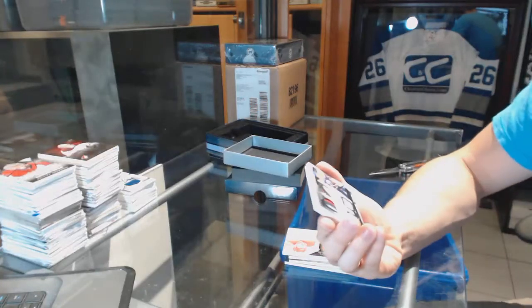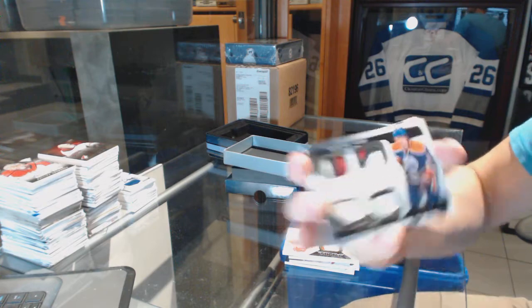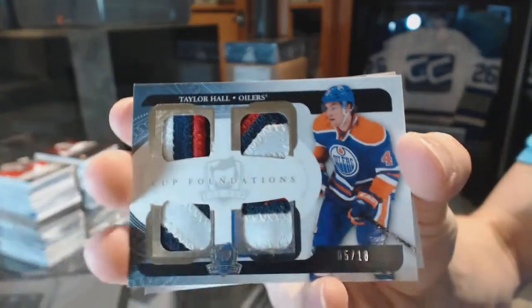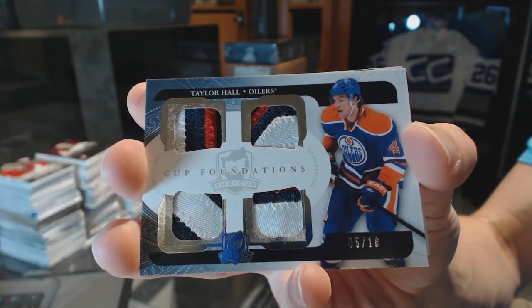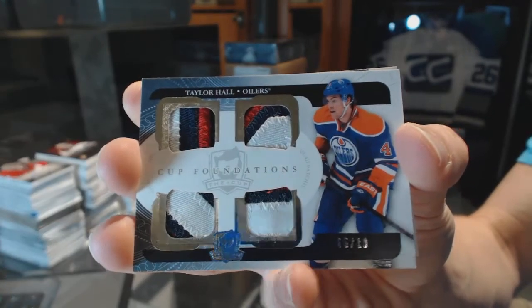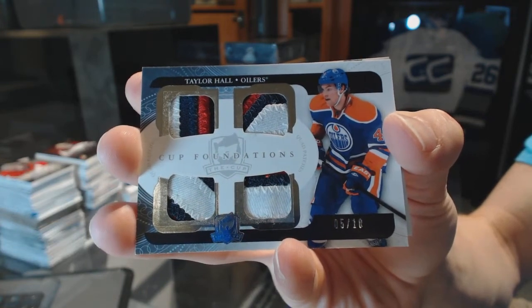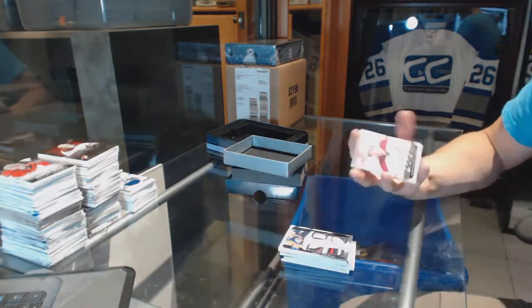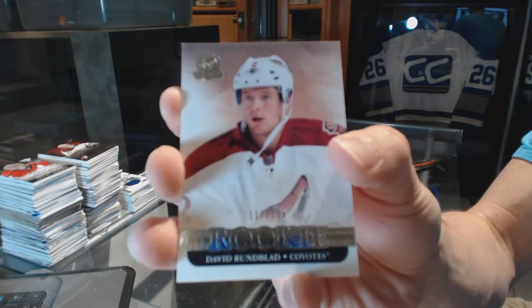We've got a Cup Foundations quad patch, number 5 of 10, for the Edmonton Oilers, Taylor Hall. And a rookie, number 199, for the Arizona Coyotes, David Ruenblad.